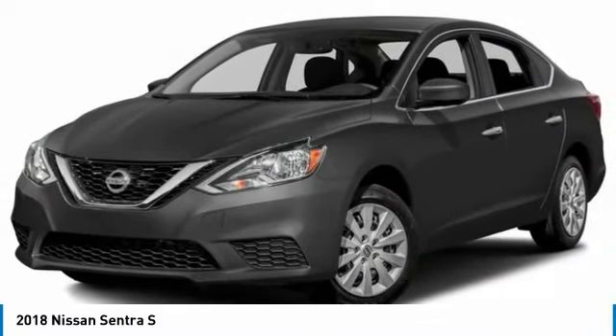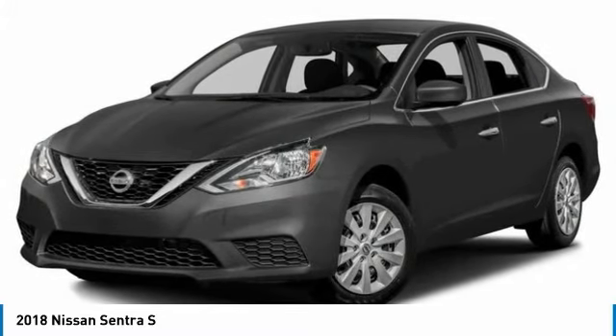Front performance tires, rear performance tires. Come see the car for yourself.